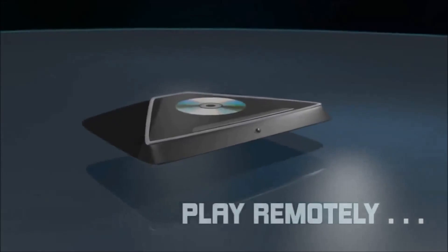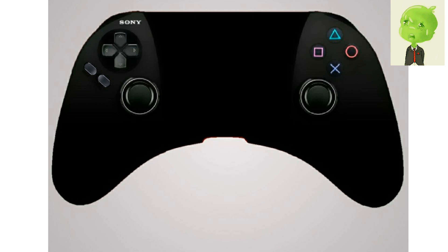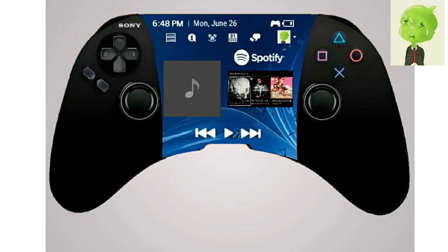Guppy the Alien brings us his Dual Shock 5 concept. He has clearly just taken an Xbox controller and slapped some Sony stuff on it, photoshopping what can only be described as a strange-looking Vita screen into the middle. He's basically made an Xbox controller-shaped Vita — that's the concept. If this were the PS5, I would be very, very disappointed.